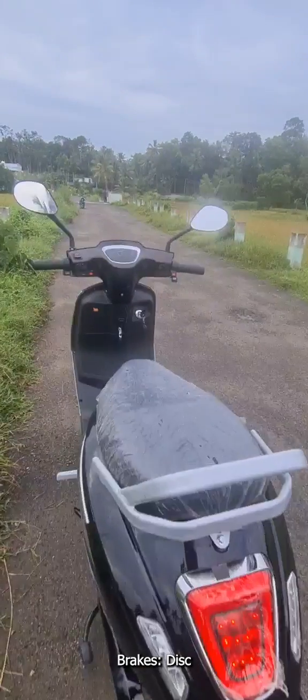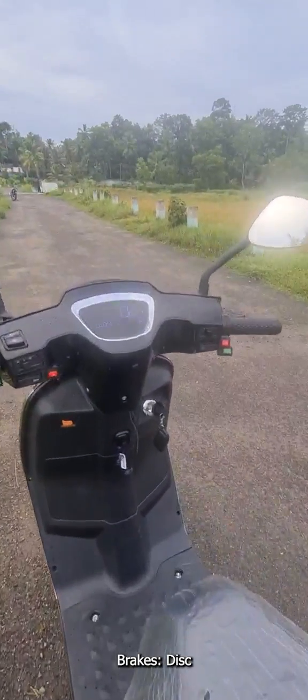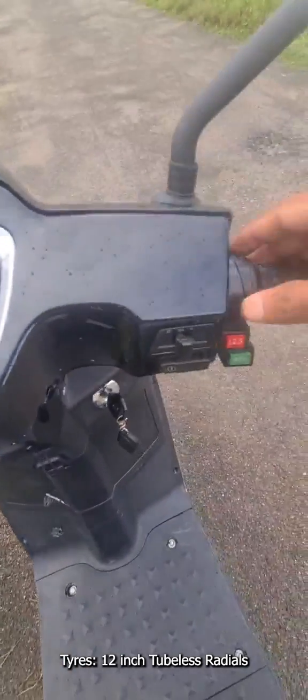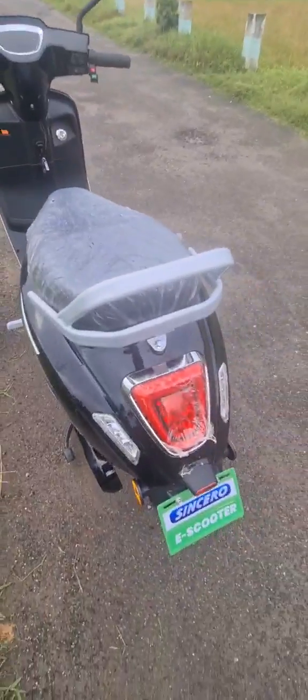Both front and rear brakes are disc. Tyres are 12-inch tubeless radials. The loading capacity of the scooter is 200 kg, and the front and rear suspension are hydraulic shocks.